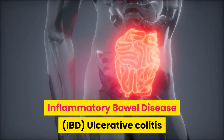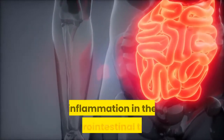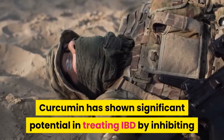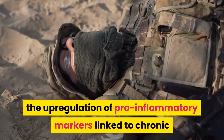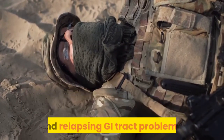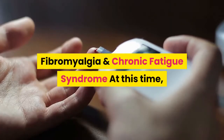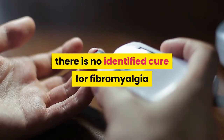Inflammatory Bowel Disease: Ulcerative colitis and Crohn's disease may develop due to continued inflammation in the gastrointestinal tract. Curcumin has shown significant potential in treating IBD by inhibiting the upregulation of pro-inflammatory markers linked to chronic and relapsing GI tract problems, fibromyalgia, and chronic fatigue syndrome.